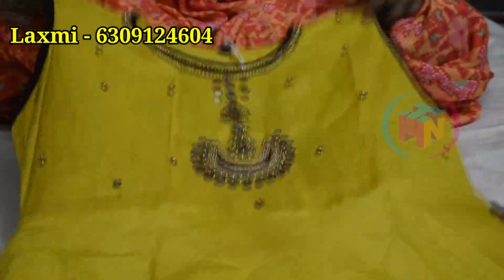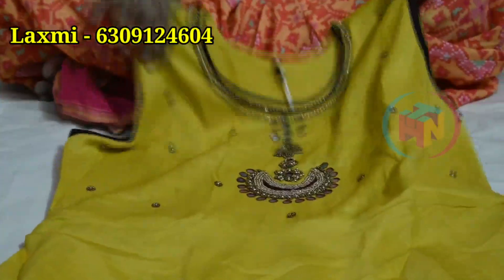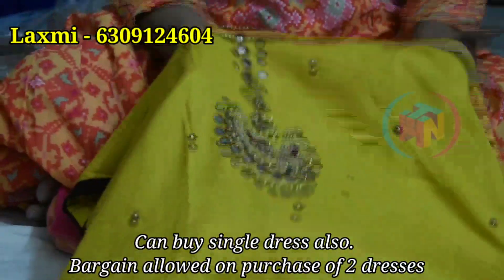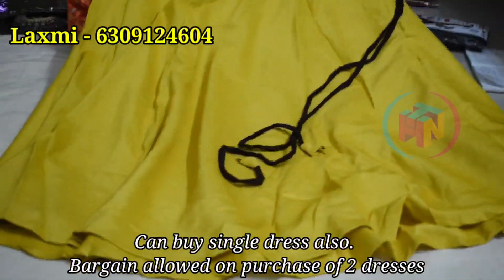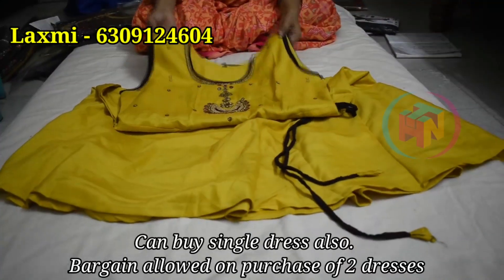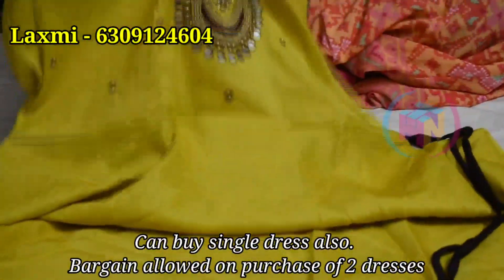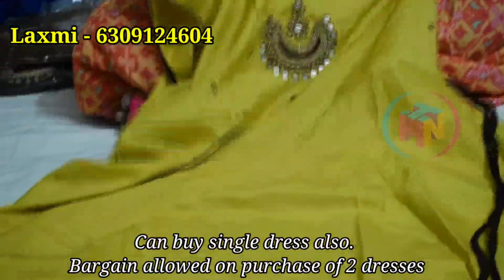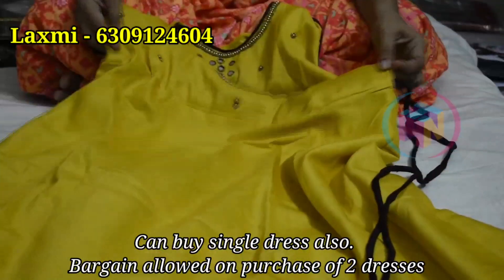Now we have our collection of cotton slubs. This is a very soft fabric in a very nice mustard color with very nice gold beads. This is a very nice shape — a short frock with very smooth thread work. We also have our full cotton slub collection, which will be very nice.